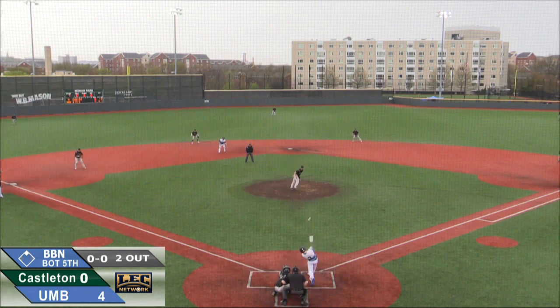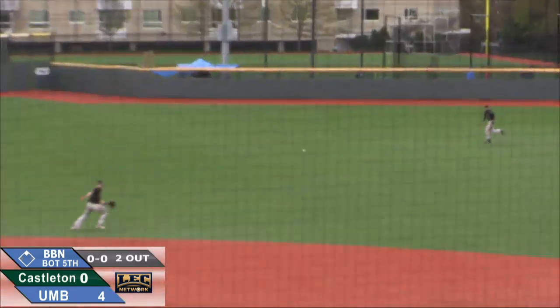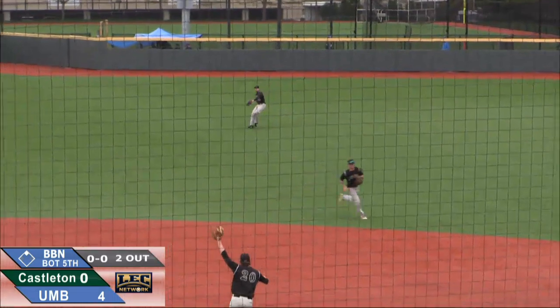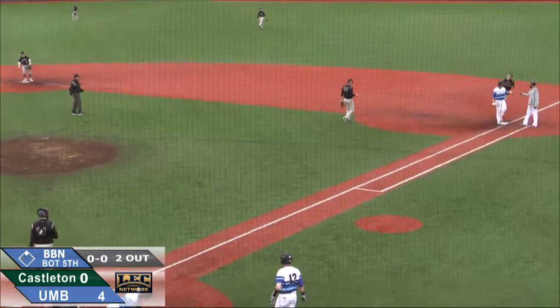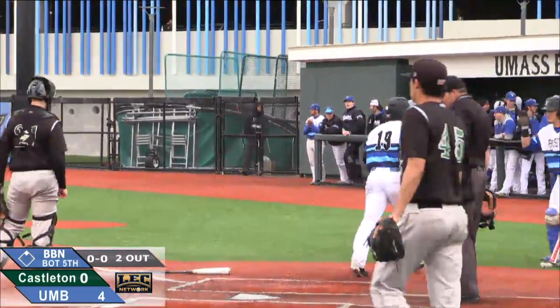They got both the second baseman and shortstop pitched in. And there's a line drive base hit and they're going to get the job done. They're going to wave Cotraro home. Danny Brown will have an RBI single — his 25th RBI of the season.